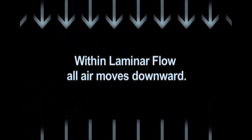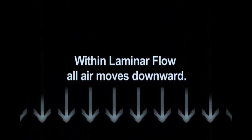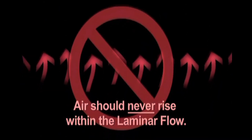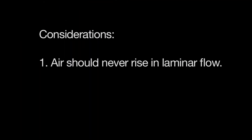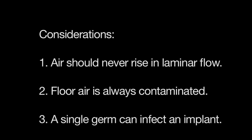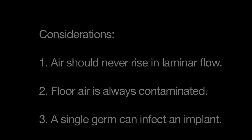While you're watching the next experiments, consider three things. First, air should never, ever be seen rising within an ultra-clean ventilation field — rising air means that there's a problem. Second, air from the floor is always contaminated. Third, it takes only one germ to cause an infection in the presence of implanted foreign materials, such as an orthopedic implant, spinal hardware, neurosurgical plastic, or cardiac valves and wires. One single germ can cause an infection of an implant, and it is usually from airborne contamination.